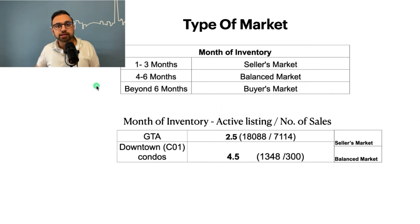First let's understand what type of market we are in, and to understand that we need to calculate months of inventory. Months of inventory basically means the absorption rate of properties by consumers in the market. If the months of inventory is between one to three months, we're in a seller's market. Between four to six months is a balanced market, and beyond six months is a buyer's market. In the greater Toronto area for all property types — detached, semi-detached, freehold townhouses, condos and condo townhouses — we're sitting at 2.5 months of inventory, so we are technically in a seller's market. For downtown Toronto condos we're sitting at 4.5 months of inventory, so we're in a balanced market because condo inventory has increased drastically.